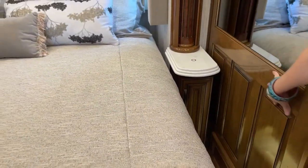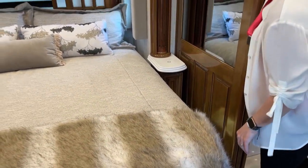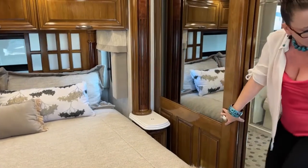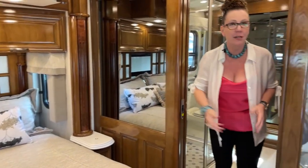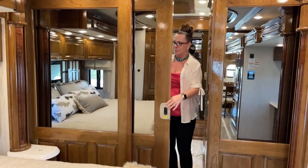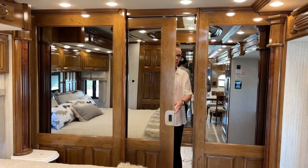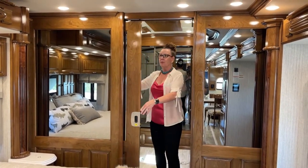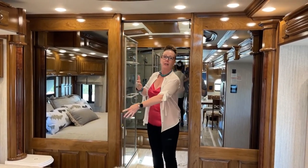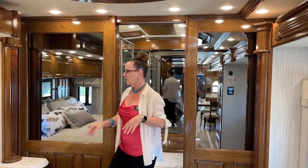We have this really decadent wainscotting all the way through the coach, and inset beveled mirrors on either side — a trait unique to the Essex. When I open this, there's another full-size mirror here. So I have a full-length vanity mirror with this closed, so I can see how I look before I get out for the day. Just a really great 360 view.